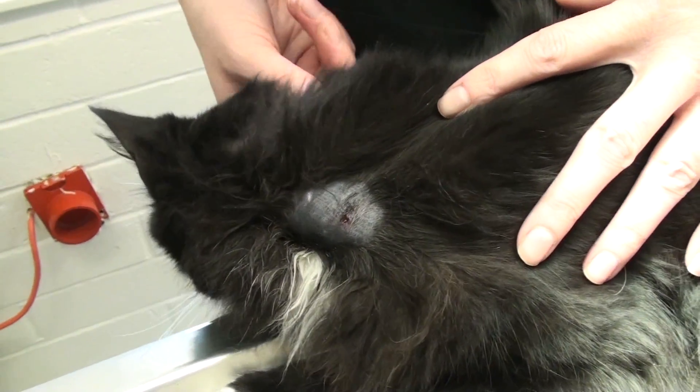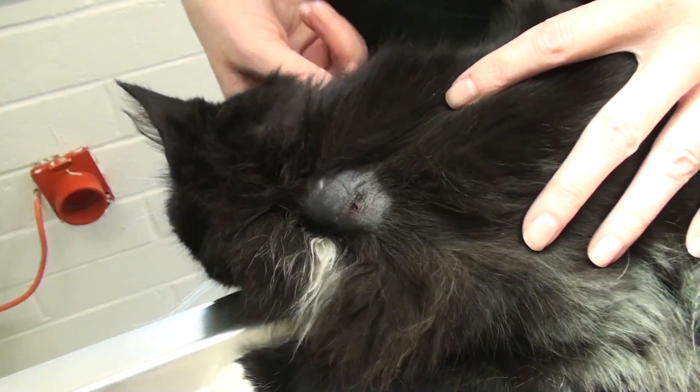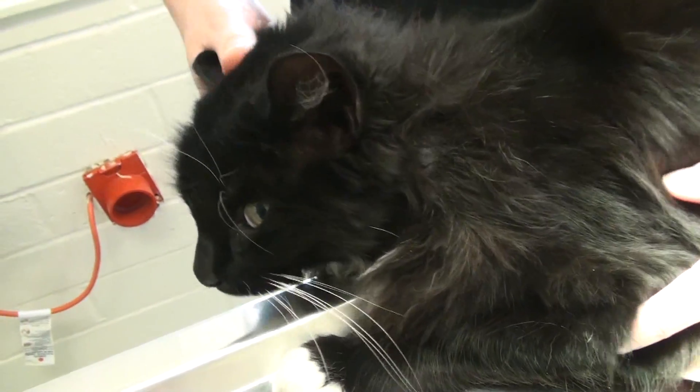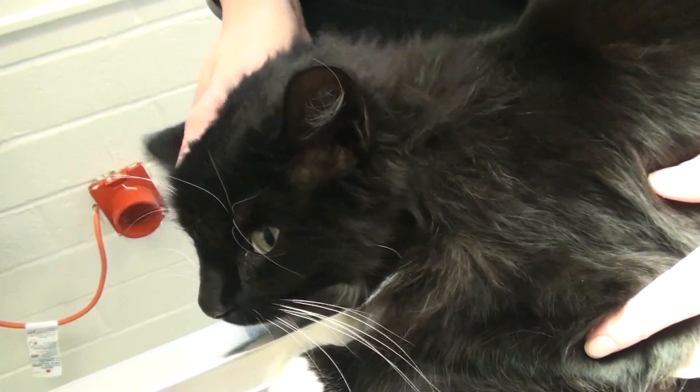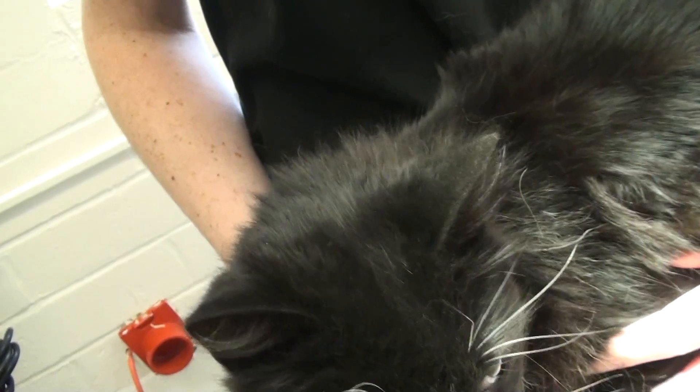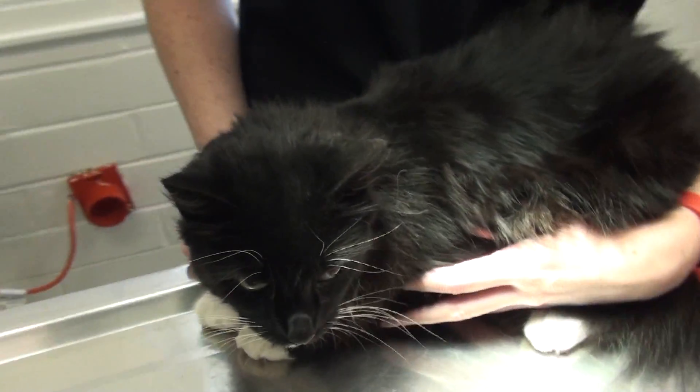Abscesses in cats are so common. We spend about maybe one to two appointments a day on them. Cat bites can get infected very easily and usually need medication.